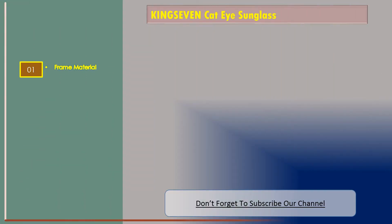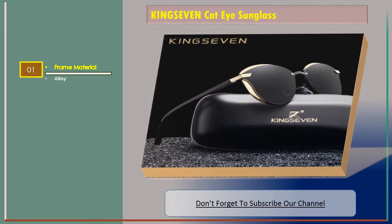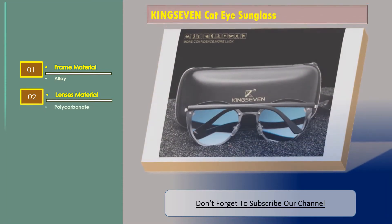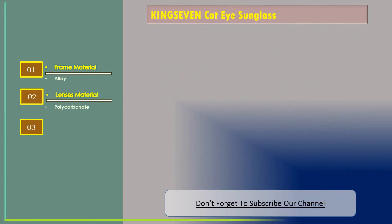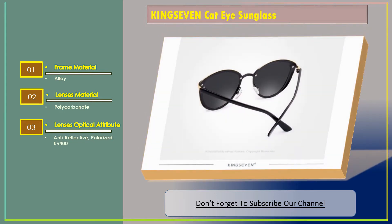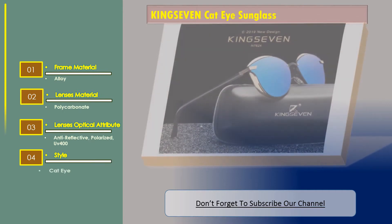Number two: King 7 cat eye sunglass. Features: frame material — alloy; lenses material — polycarbonate; lenses optical attribute — anti-reflective, polarized UV 400; style — cat eye.